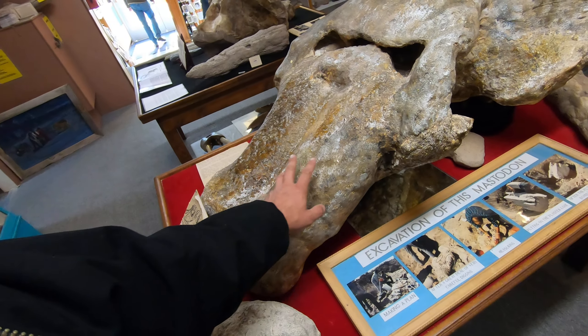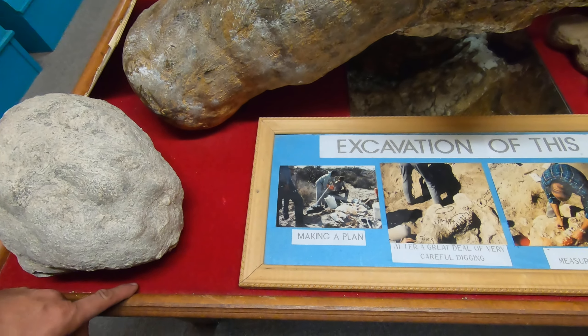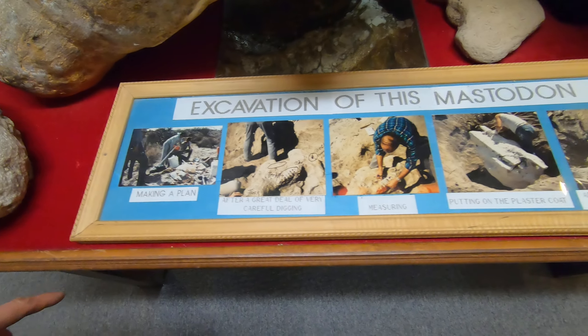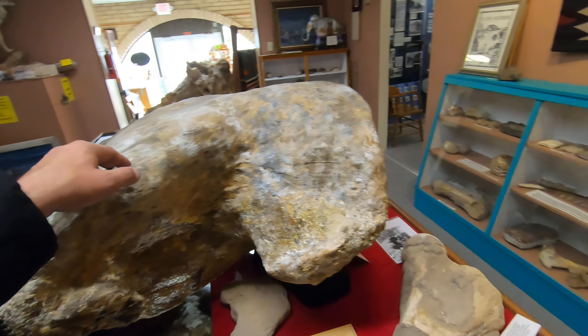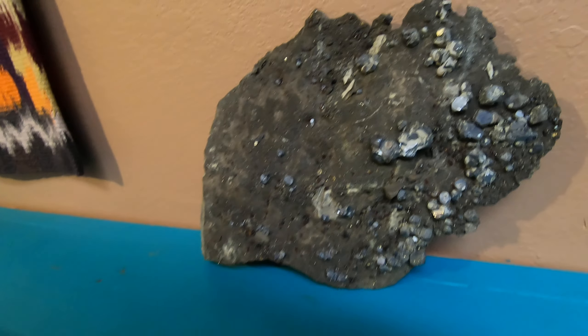Here's some mammoth skulls that were found in the area — excavation of the mastodon. So this was actually found here, local. Wow. Never get tired of staring at this stuff.